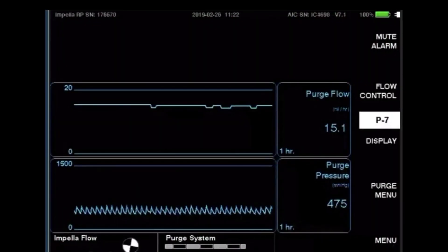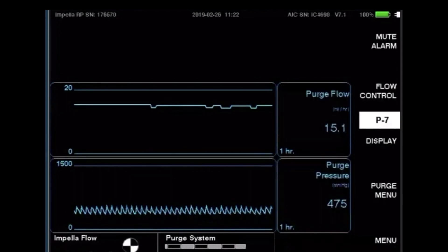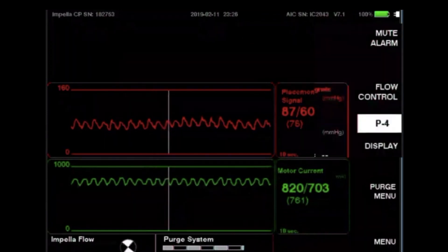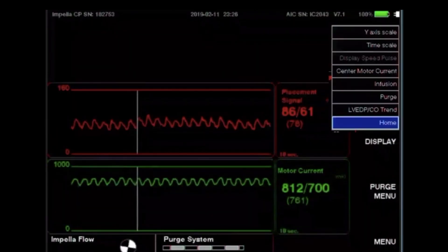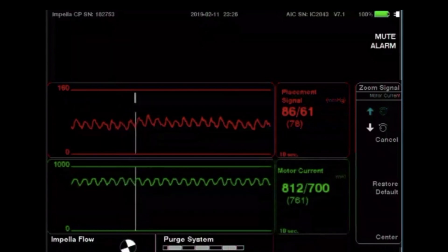The purge screen displays the current purge flow as well as the purge pressure. These are automated by the AIC, maintaining purge pressure between 300 and 1100 millimeters of mercury and purge flow between 2 and 30 milliliters per hour. The console will alarm when the purge pressure or flow falls outside the appropriate range. Center motor current auto centers the motor current on the Y axis. Time scale displays the option to change the time scale of your placement signal or motor current to show trends. Y axis scale allows you to manually adjust the Y axis on either the placement signal or motor current.